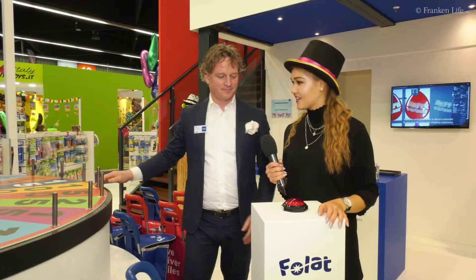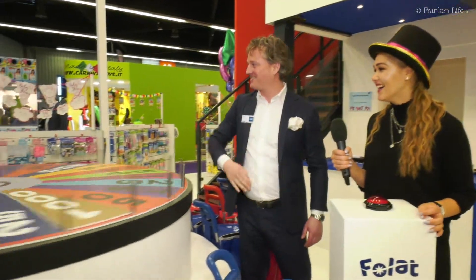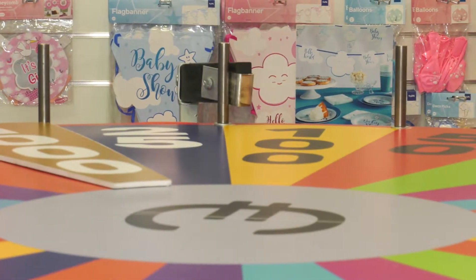You want to see the wheel of fortune? When you order at Volat, you can spin the wheel of fortune. And the amount on the wheel of fortune, you can win. Wow — 100 euro!